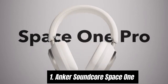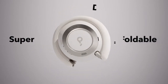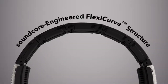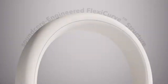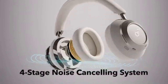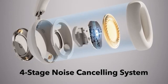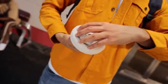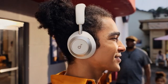Number 1: Anker Soundcore Space One stands out as a top contender. After extensive testing, it's clear that these headphones offer a remarkable balance of sound quality, comfort, and advanced features that make them perfect for music lovers and casual listeners alike. One of the most impressive aspects of the Soundcore Space One is its audio performance. Equipped with custom 40mm drivers, these headphones deliver rich bass, clear mids, and crisp highs that bring your favorite tracks to life.